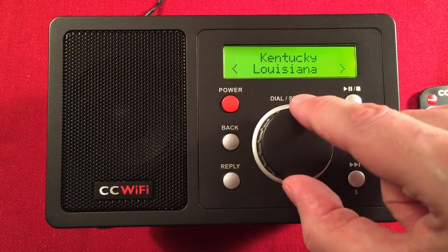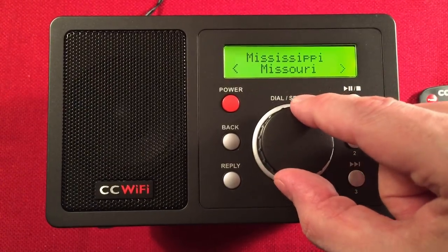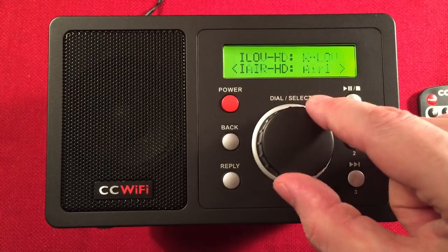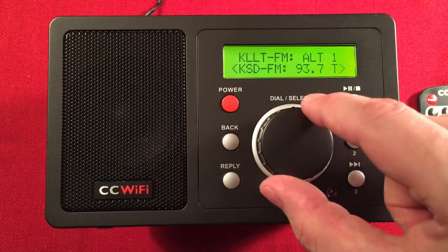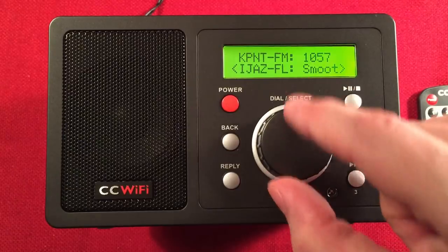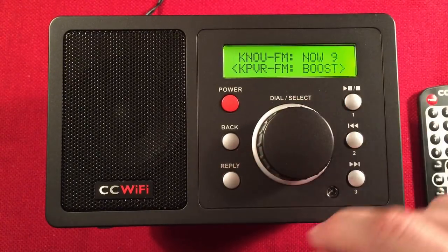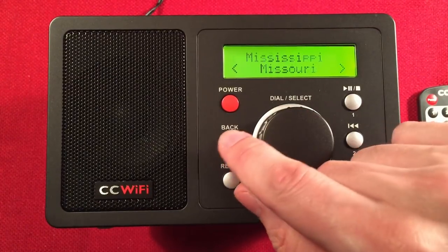We're going to go to Missouri because I know somebody lives in Missouri and he's watching this. You choose the town — there's St. Louis — and it shows all the iHeart stations in St. Louis. Some have HD channels, which is pretty cool. So that gives you an idea how to select stations by location.